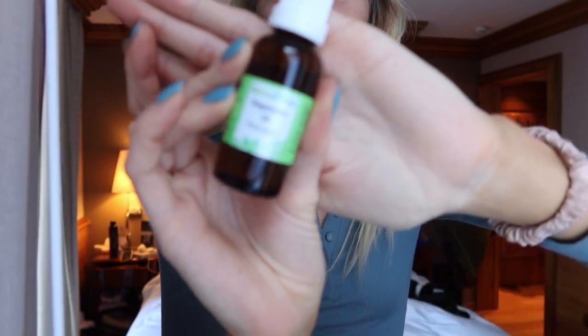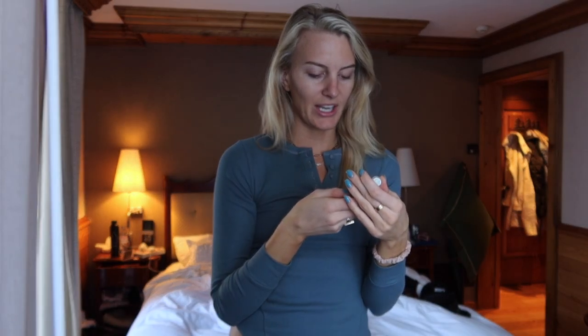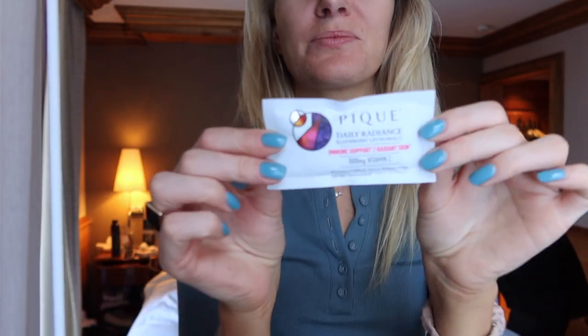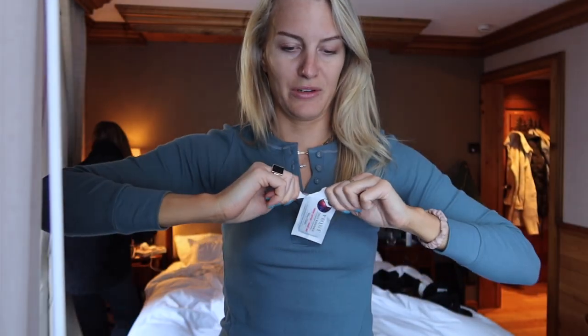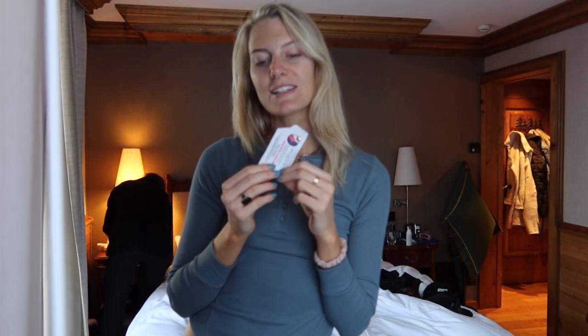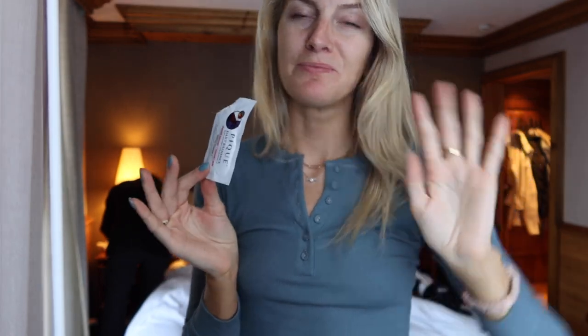We got this throat spray from one of the pharmacies - it's holistic Rose Echinacea. I'm also going to take one of these Peak Daily Radiance immunity support packets. It has 100 milligrams of vitamin C. It's our first full day here - went to the spa last night. It just tastes like cough syrup a little bit. See you when we're going skiing!